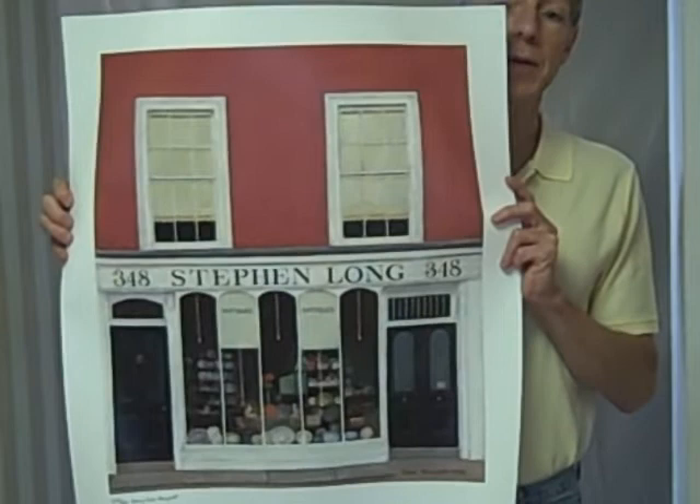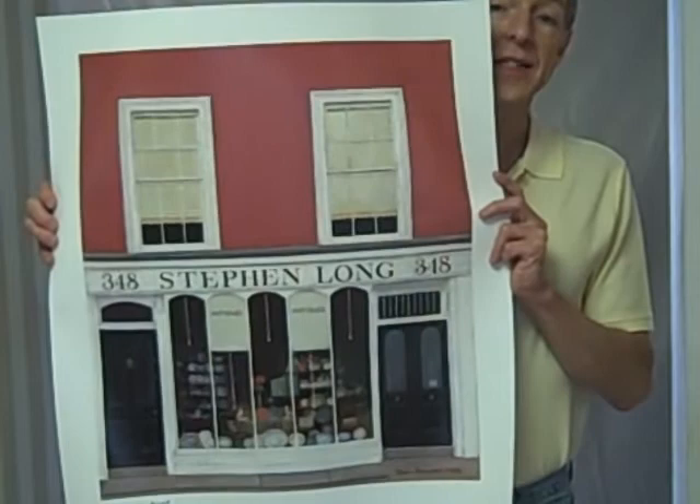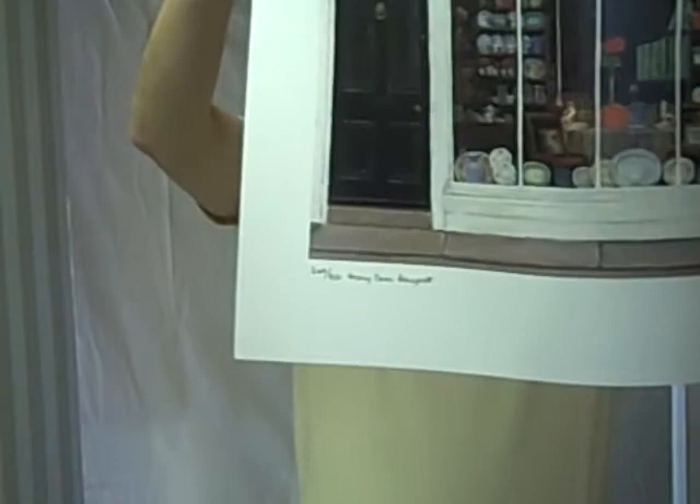You can find out more about Mary Cane Honeysett at her website www.MaryCanHoneysett.com — that's spelled M-A-R-Y-C-A-N-E-H-O-N-E-Y-S-E-T-T dot com. You can see on the lower left-hand corner it is signed and numbered: 'Stephen Long' by Mary Cane Honeysett.